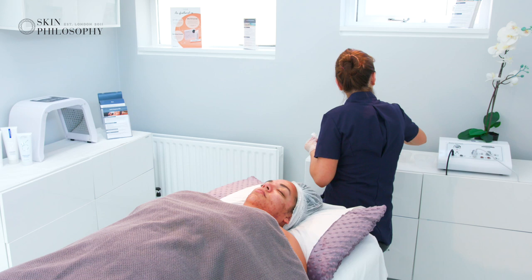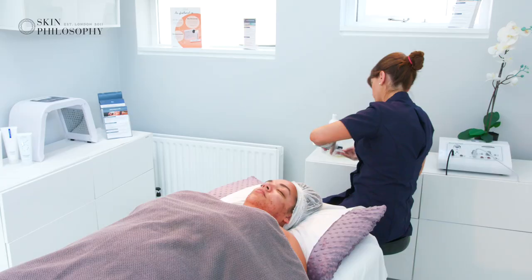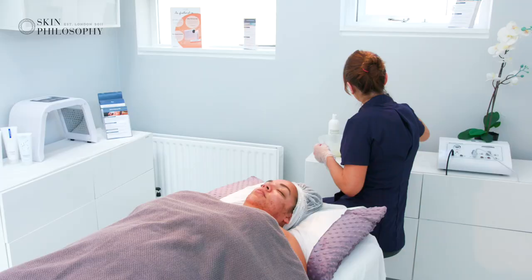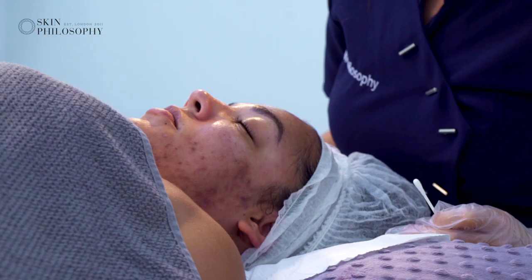I can see there's still some residue of makeup or SPF deep within the skin, so I'm going to do another swipe with fresh gauze. I like to use rough gauze because it exfoliates the skin a little bit, meaning the primer penetrates a little bit better. This is a modified gauze that we're using — I love it because it works amazingly on acne skin.